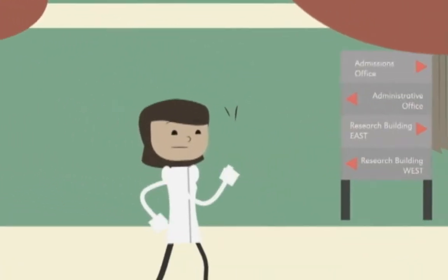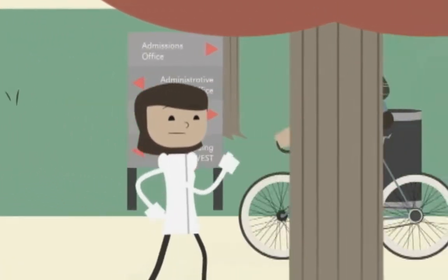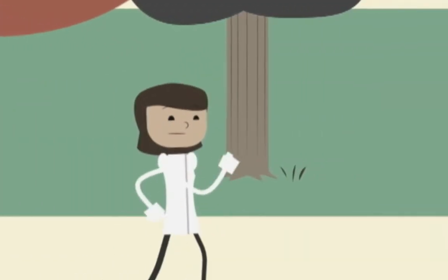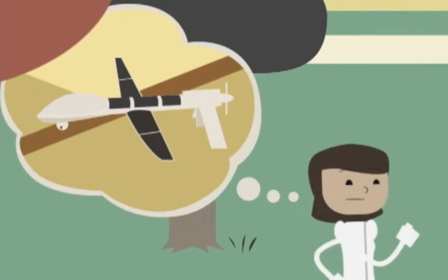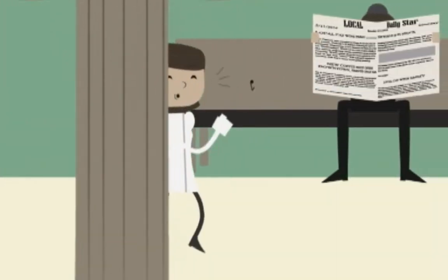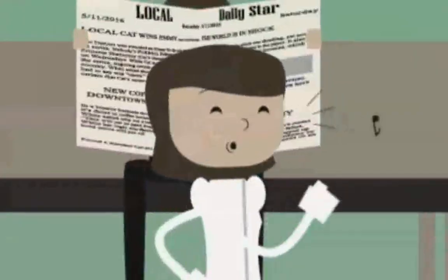This is Sally Scientist. She's an electrical engineer at a prestigious university right here in Nebraska. Sally studies solar energy and has written a grant to improve energy capture and storage in solar-powered drones used by the Army. Sally's just about to submit her proposal through NewGrant.